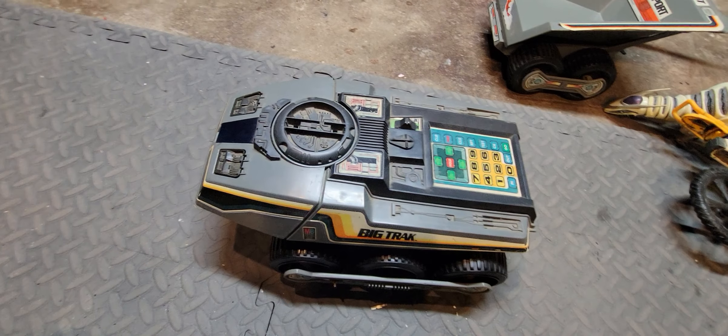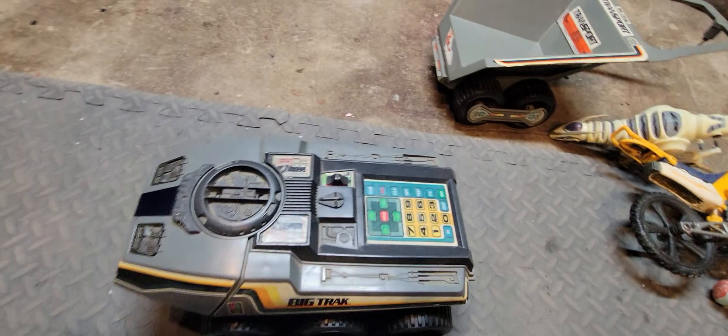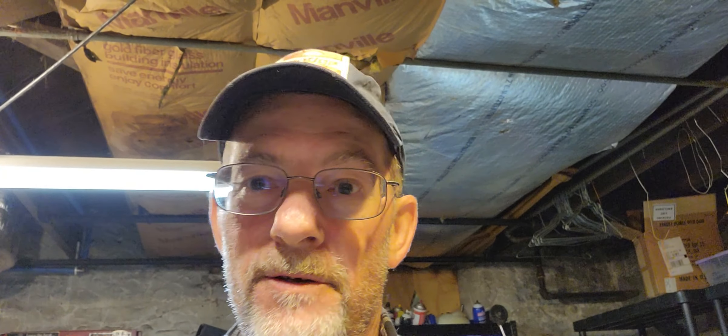These are some of the toys that work well with Joe — some of the cooler toys of the past 30 to 40 years. They're well worth every buck you spend on them. I hope you guys enjoyed this video, learned something, and maybe it gave you some ideas for other things you can do with your Joes involving other toys.